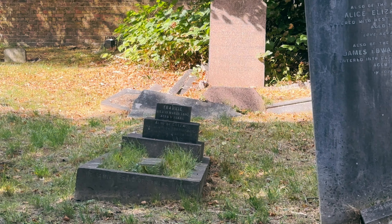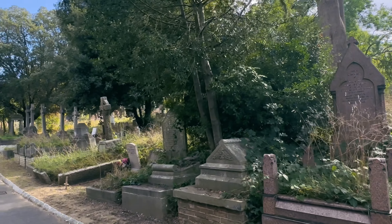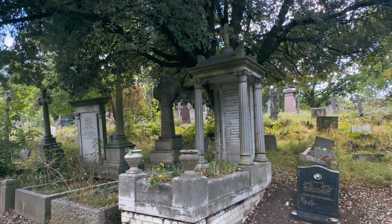The cemetery's design was intended to be the UK's first gothic cemetery, and this style was very trendy at the time — the Victorian Gothic era.